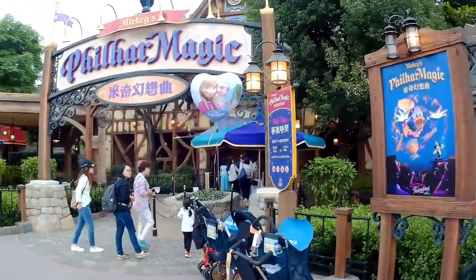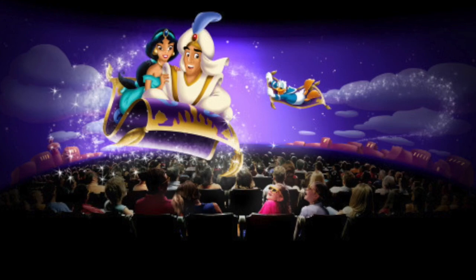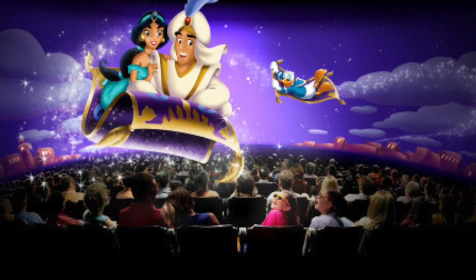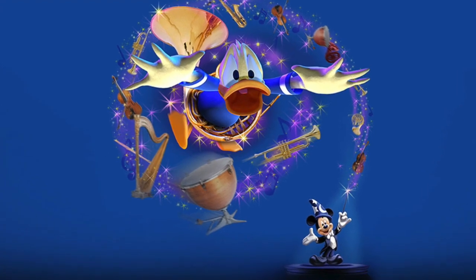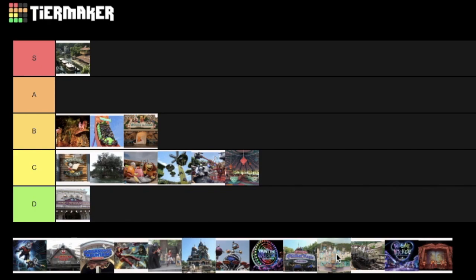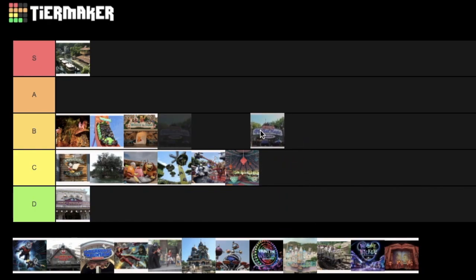Another opening day attraction is the 4D show Feel How Magic, an awesome 12-minute animation with added effects, scents, and water, featuring Donald Duck and Minnie Mouse. I love this classic show and think it fully deserves a B tier spot.